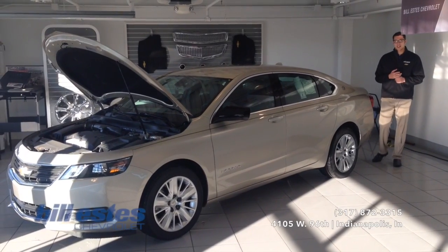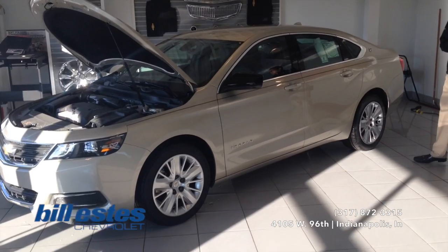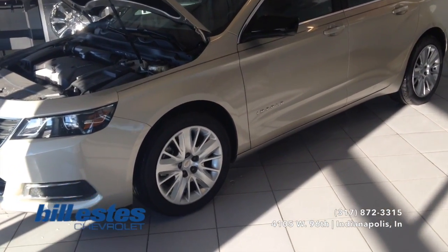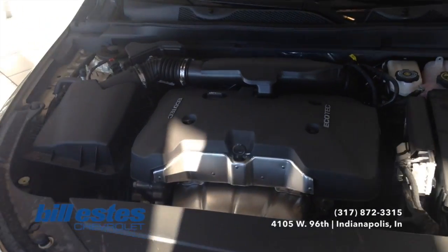Hi, this is Dolan Reyes with LSU Chevrolet. Today we're taking a look at the brand new 2014 Chevy Impala. This one is in the champagne silver metallic exterior with the dark titanium interior. The wheels are an 18 inch wheel. The engine is the 2.5 liter Ecotech engine with a 6 speed automatic transmission.